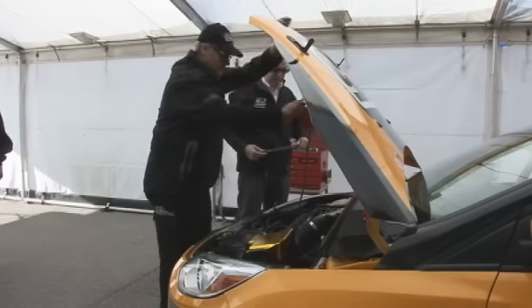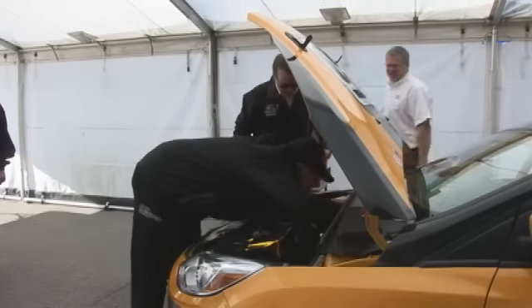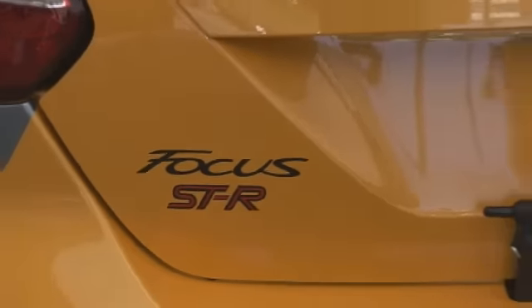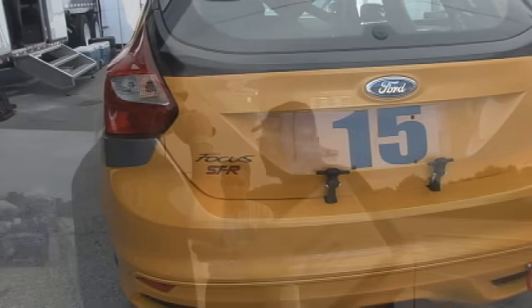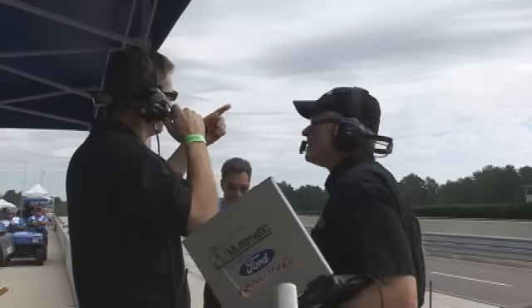Multimatic is one of our partners and they're responsible for one of our other turnkey race cars, which the Focus STR will also be part of. They do the Boss 302R and basically they're responsible for the vehicles that we race in Grand Am. From their engineering expertise to their prototyping and fabrication abilities, they're just an all-around perfect partner for us.